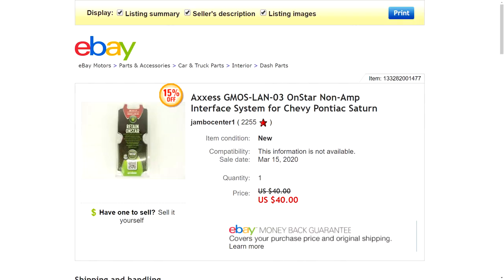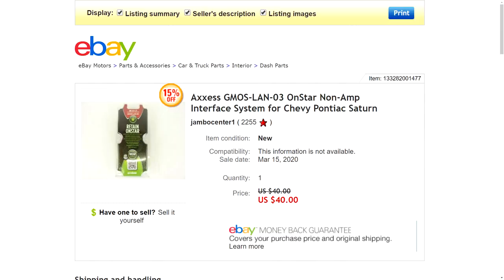Number four is an Axis Gmos Lan 03 — basically an OnStar interface system for Chevy, Pontiac, and Saturn vehicles. I got this from my brother who needed some quick cash, and I paid $15 for it. I was originally asking around $60 because that's what they were going for, but ended up getting a best offer of $40 with free shipping and took it. The item was no bigger than your hand and actually shipped first class. Really good profit — thanks, bro.